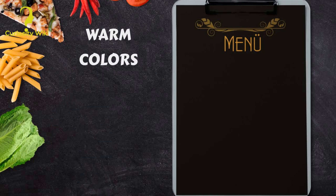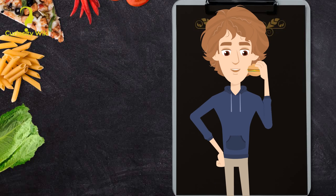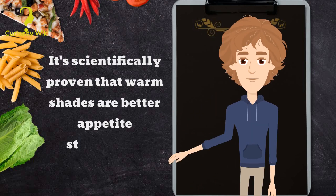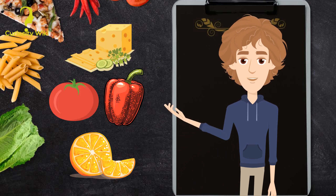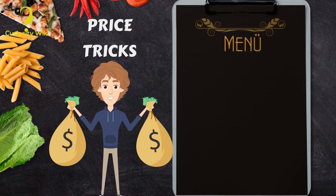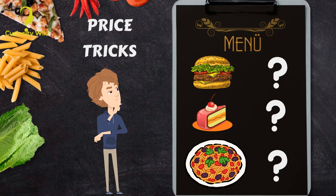Warm colors: it's scientifically proven that warm shades are better appetite stimulants. That's why food advertisers use yellow, red, and orange so often. Price tricks: people have trouble parting with their money, and restaurants know it — that's why they often don't indicate the currency on menus.